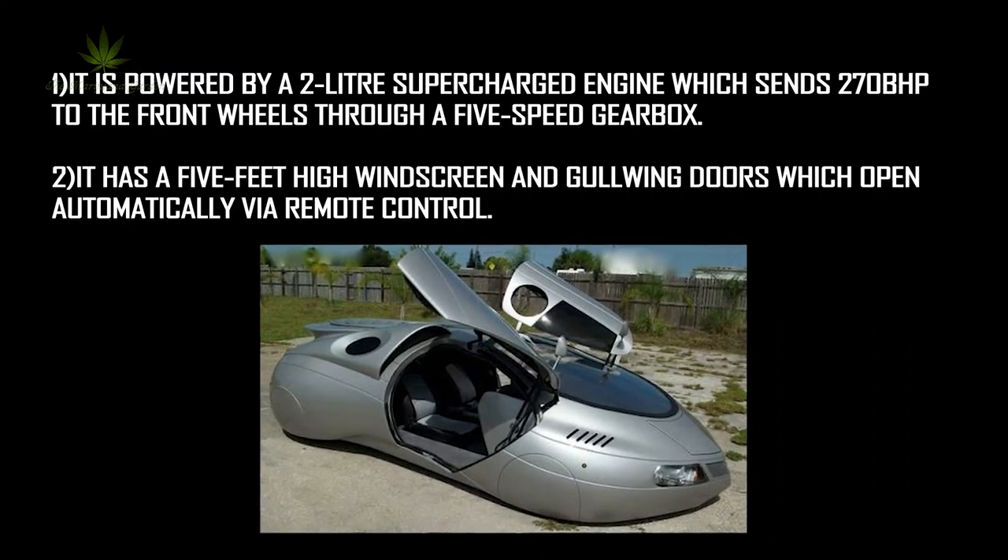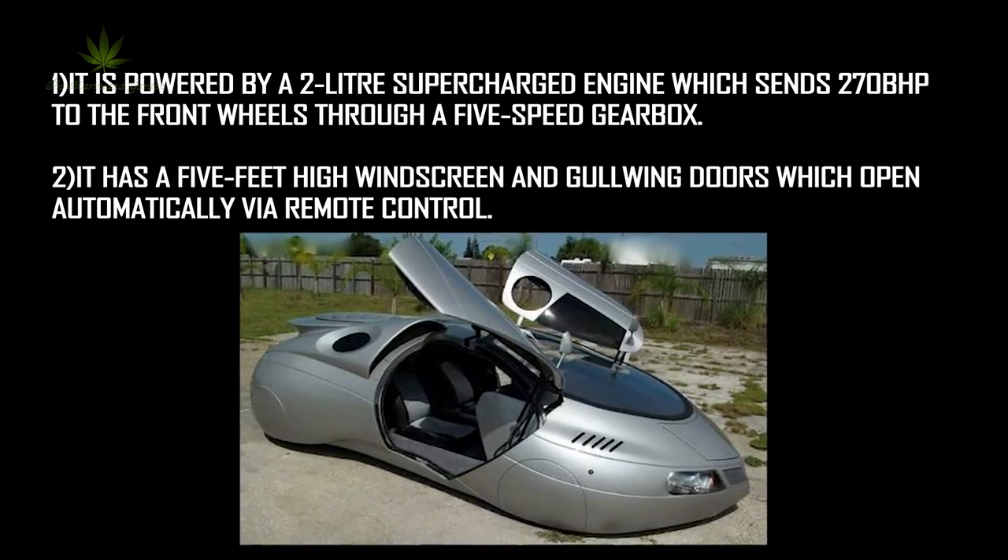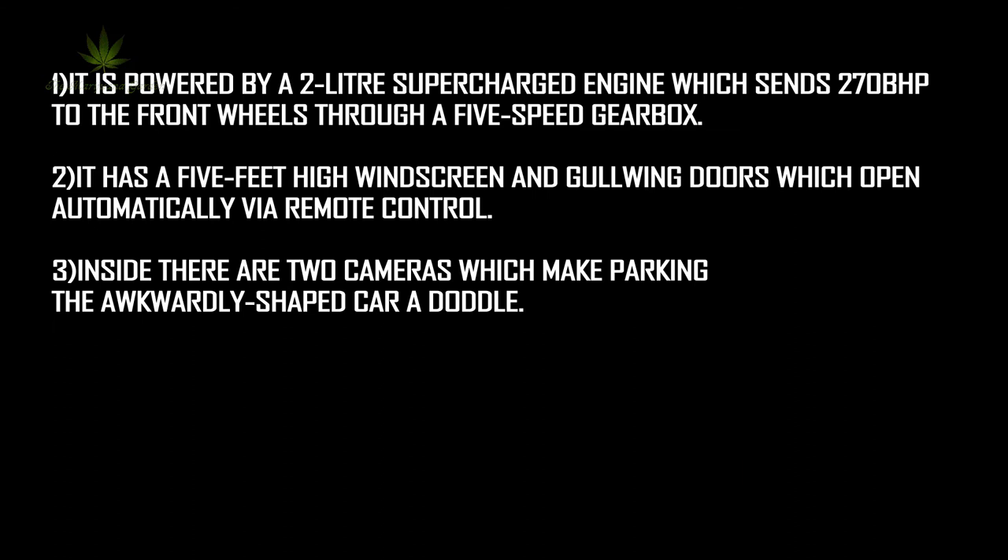It has a 5-feet high windscreen and gull-wing doors which open automatically via remote control. Inside, there are 2 cameras which make parking the awkwardly shaped car easier.